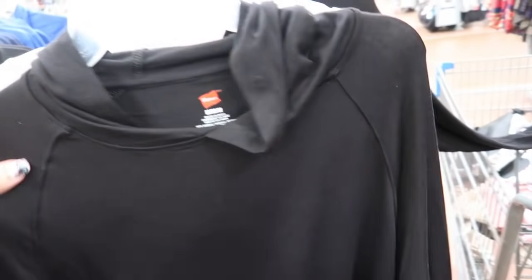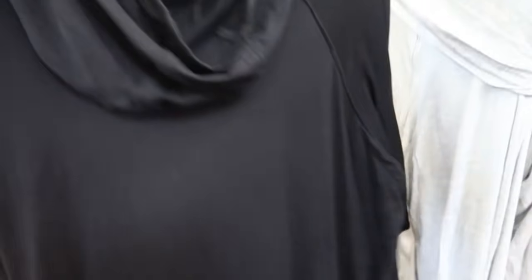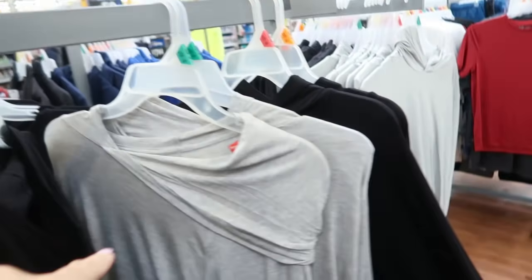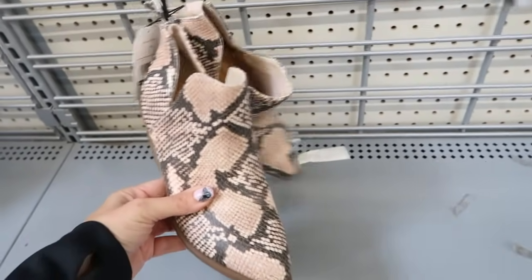There are also hooded stretchy tops — perfect to wear as tunic tops even though they're in the men's section. Really nice and stretchy, like that boutique kind of thin fabric with a hood. These come in black, gray, and charcoal and are $16.80.